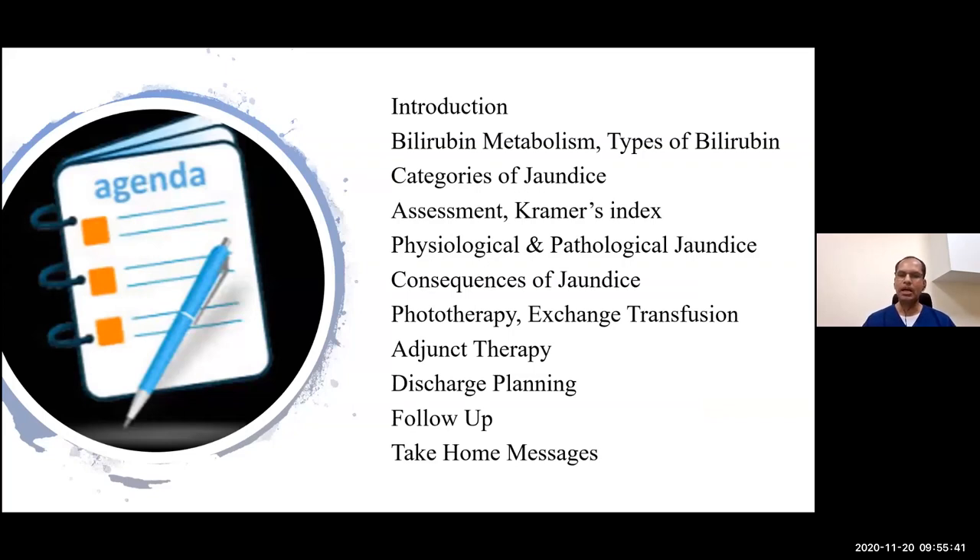In this presentation, I will try to cover most parts related to unconjugated neonatal jaundice, leaving conjugated hyperbilirubinemia for another opportunity. I'll cover introductory remarks, categories of jaundice, clinical assessment, consequences of neonatal jaundice, phototherapy, exchange transfusion, adjunct therapy, follow-up tips, and some take-home messages.